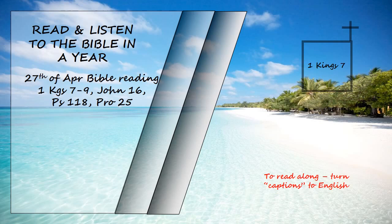The capitals on top of the pillars in the portico were in the shape of lilies, four cubits high. On the capitals of both pillars, above the bowl-shaped part next to the network, were the two hundred pomegranates in rows all round. He erected the pillars at the portico of the temple. The pillar to the south he named Jakin, and the one to the north, Boaz. The capitals on top were in the shape of lilies, and so the work on the pillars was completed.